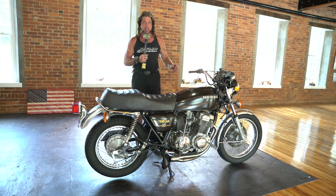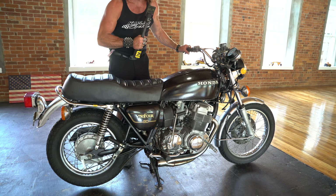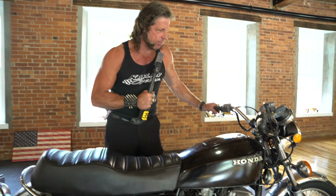Check out this beauty — this is number 15 of 125 plus bikes being auctioned off this week at the New England Motorcycle Museum.